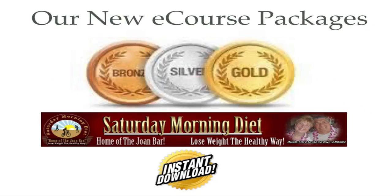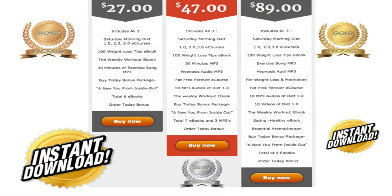We're happy to announce our new e-course packages. Bronze, silver, and gold have all been considerably increased in value to you, and as always, they're available for instant download. In our bronze package, you now get Saturday Morning Diet 1.0, 2.0, and 3.0 e-courses with our latest information.